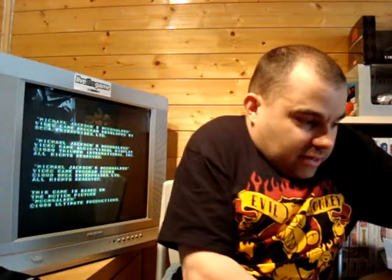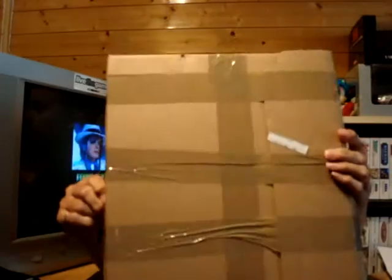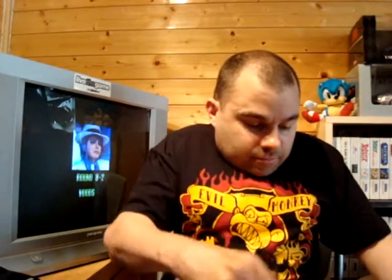And the last package for today — again, you get a couple of, hopefully, a couple of Laserdiscs.